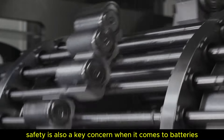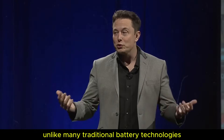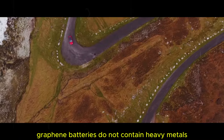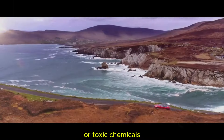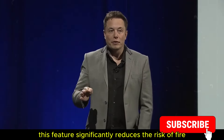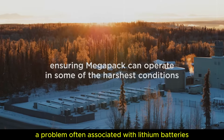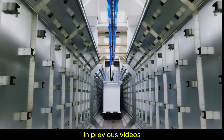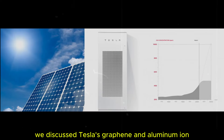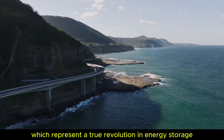Safety is also a key concern when it comes to batteries, and graphene shines in this regard. Unlike many traditional battery technologies, graphene batteries do not contain heavy metals or toxic chemicals, making them much safer for people and the environment. This feature significantly reduces the risk of fire, a problem often associated with lithium batteries. Tesla's graphene and aluminum-ion battery updates represent a true revolution in energy storage.